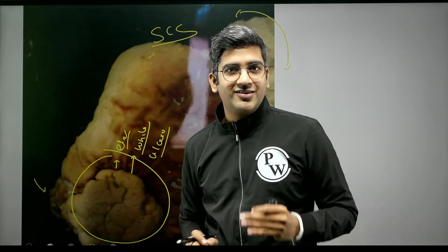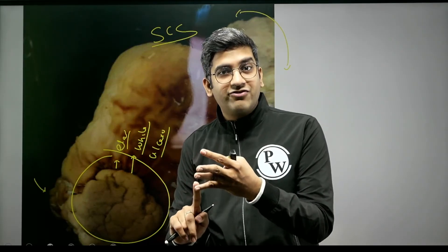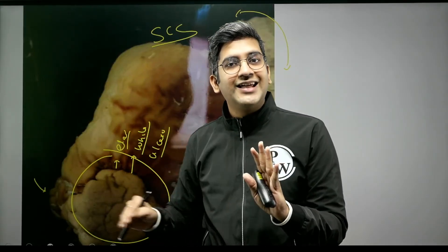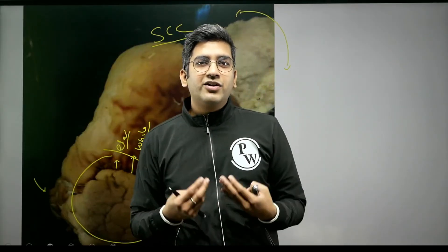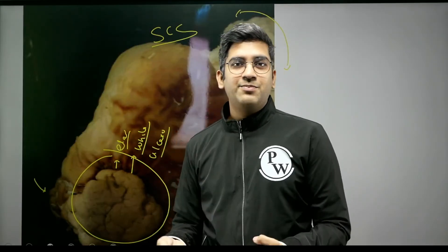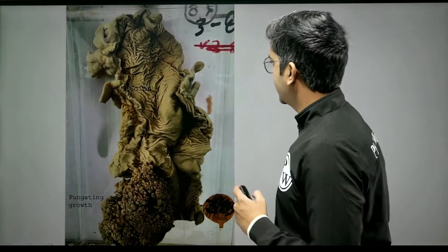In 30 seconds you can nail that to the examiner: amputation specimen, plantar aspect, the size, ulcero-proliferative fungating mass, pearly white or whitish in color, most likely arising from skin. Since it's a non-pigmented lesion of skin in this area, the most likely diagnosis is squamous cell carcinoma of foot. They might ask about history - chronic non-healing ulcer is one risk factor - and regarding microscopy, keratin pearls, IHC markers p63 and p40 are all relevant. That's a classical case of squamous cell carcinoma of foot.